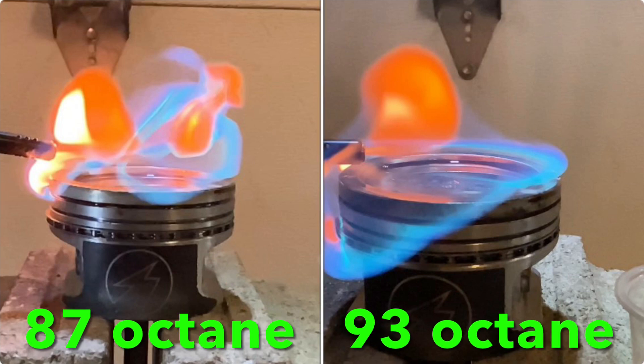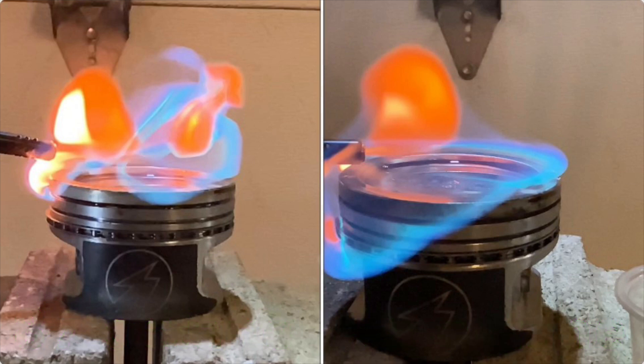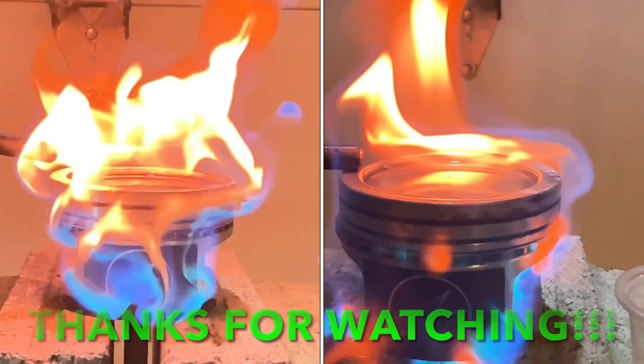When you pause the video here you can see the flame front traveled across the piston at pretty much the same speed. But I would say the 93 octane definitely looks more contained and less volatile than the 87. The 87 octane looks like it had a more explosive reaction, whereas the 93 had a nicer, smoother burn.